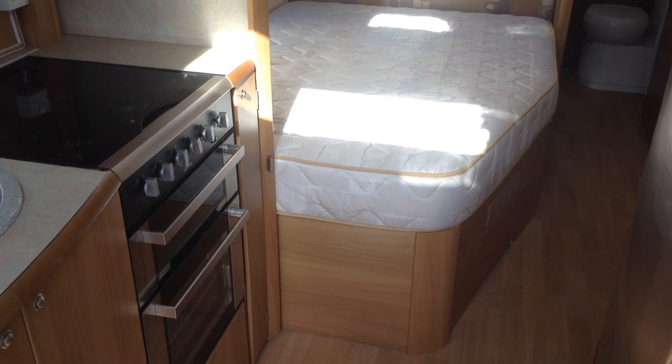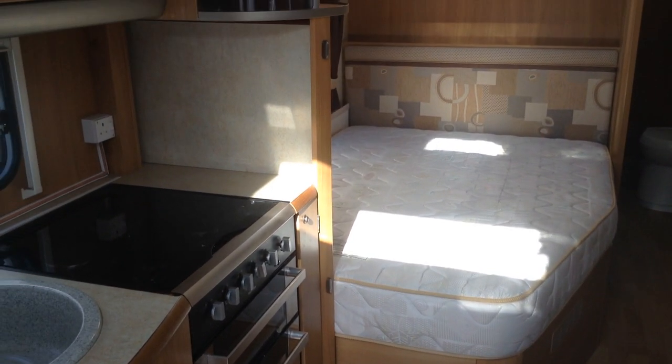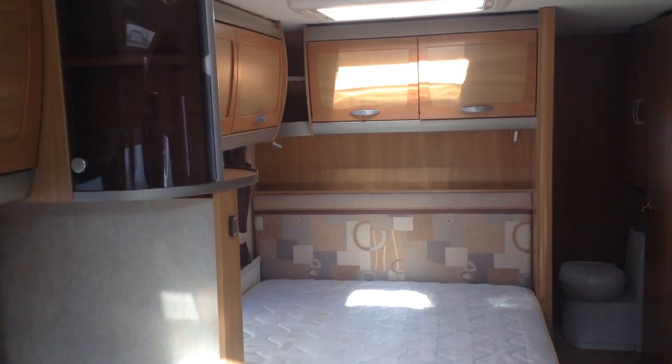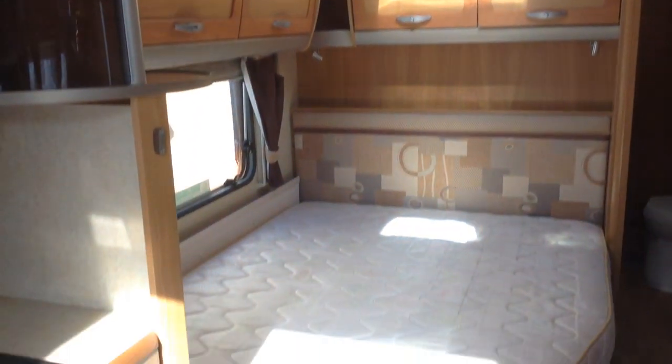So it's a fixed bed — it does lift up to reveal huge storage space. You've got the drop-down kitchen extension there too, and further storage over the bed and the medium-sized Heki roof light.